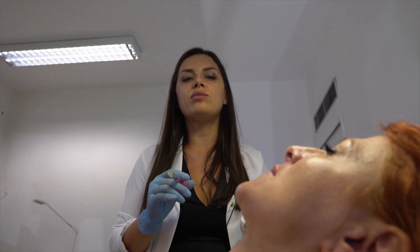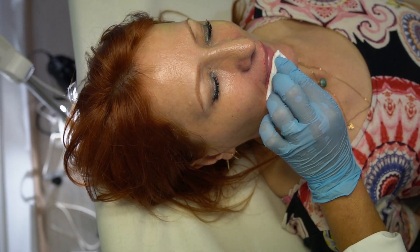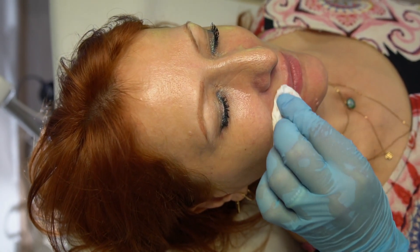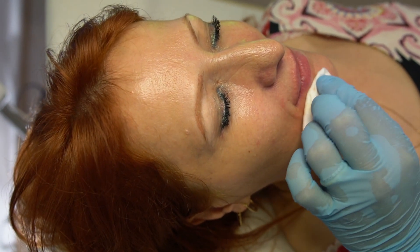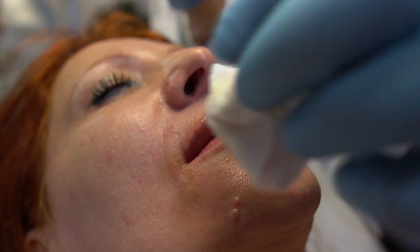Normally the filler settles into a very natural form after a few days. It's very important for women also because with age, the lips tend to follow a process of volume loss, as in any part of the body. This is precisely why it is a very requested procedure.